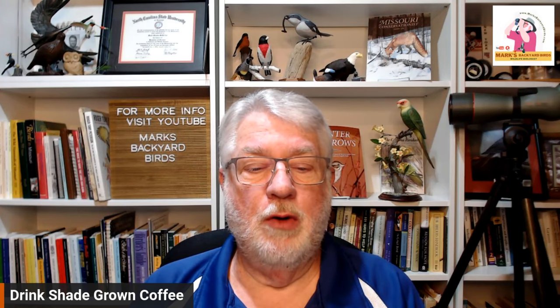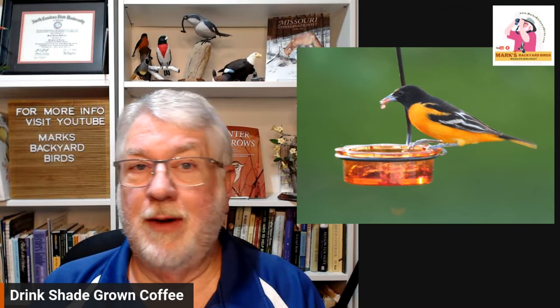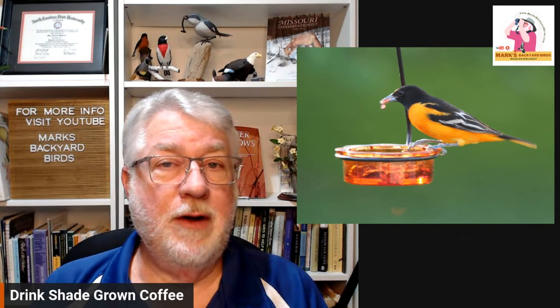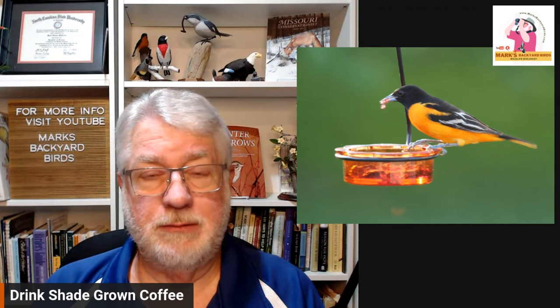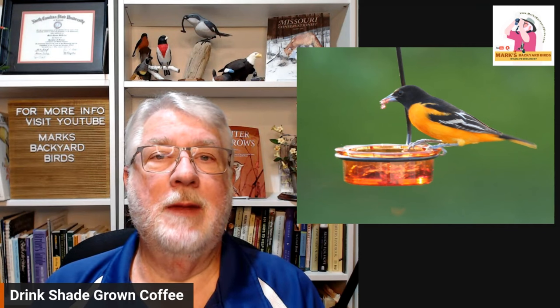So why shade-grown coffee? Well, some of the most beautiful birds on the planet winter in the tropics. Some of our favorite birds, especially in spring and summer during nesting season, leave here starting in mid-August and head to Central and South America. Dr. Robinson said in his presentation that he had done a lot of his research in the tropics, spending time in different habitats down there.